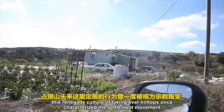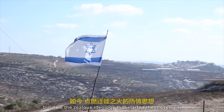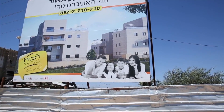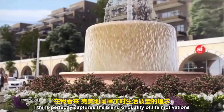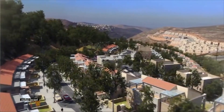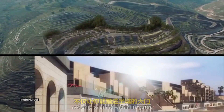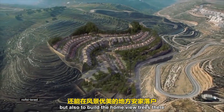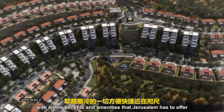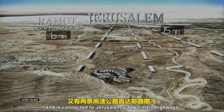This renegade culture of taking over hilltops once characterized the settlement movement. But now the zealous ideology that started the movement has been diluted by more practical factors like house prices and quality of schools. This real estate ad for a settlement community perfectly captures the blend: 'If you've always felt a deep yearning for Jerusalem, now is a once-in-a-lifetime opportunity not only to stand within its gates but also to build the home of your dreams there — the tranquility of a picturesque setting and crisp mountain air with all the benefits and amenities Jerusalem has to offer.'